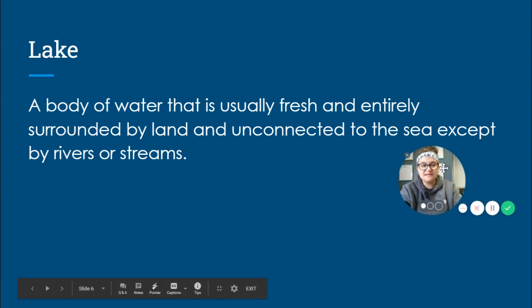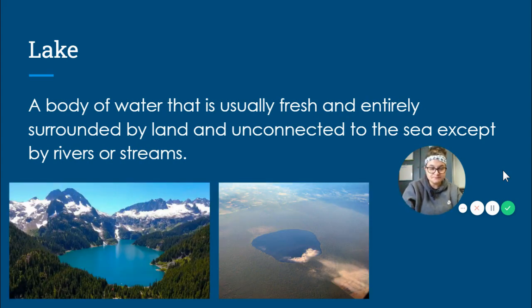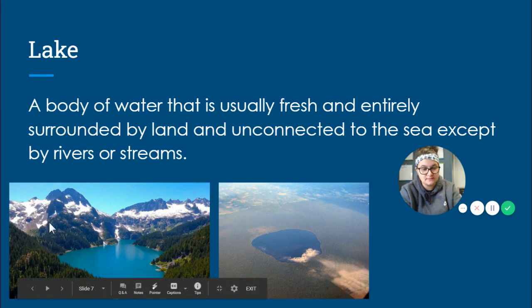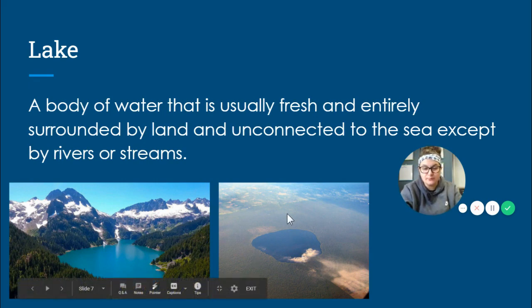The next body of water that we are going to be talking about is a lake. A lake is a body of water that is usually fresh and entirely surrounded by land, and it's unconnected to the sea except maybe by a river or stream. So a lake is kind of like a round body of water. Here we see a picture of a lake. Here is a picture of Lake Drummond — we talked briefly about Lake Drummond in Virginia Studies. Lake Drummond is a naturally occurring lake in Virginia in the coastal plain tidewater region. This lake is kind of like a bowl or a big puddle in the middle of our land.